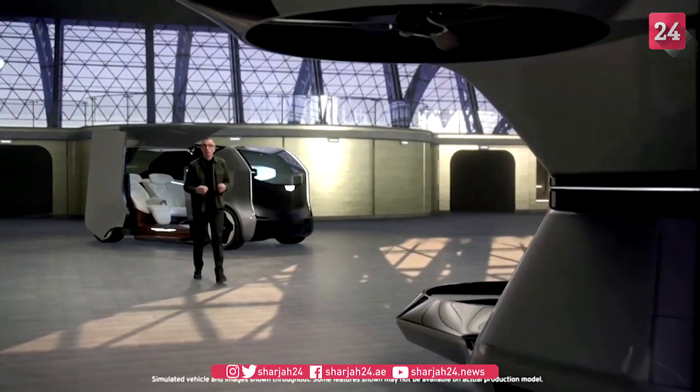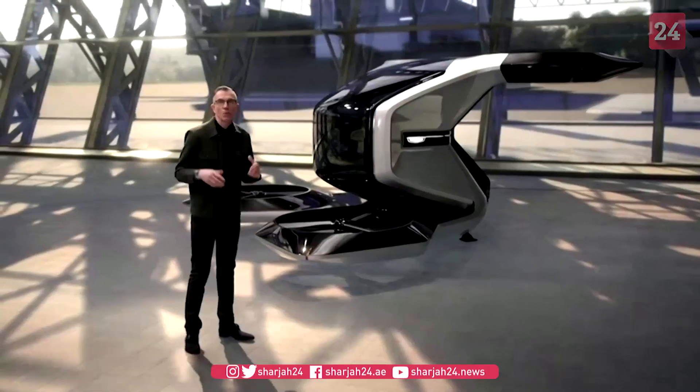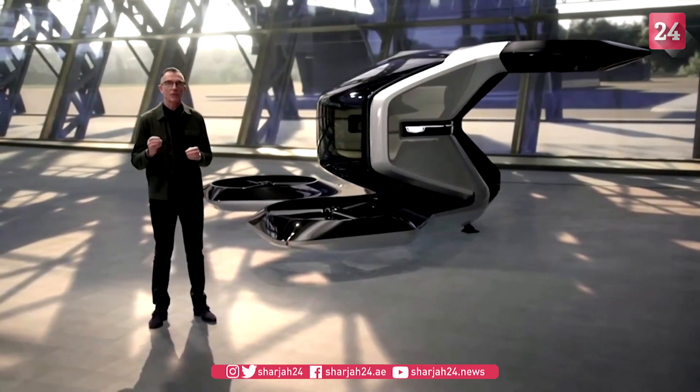The vertical takeoff and landing drone, or Vertol, is GM's first foray into aerial mobility. We are preparing for a world where advances in electric and autonomous technology make personal air travel possible.